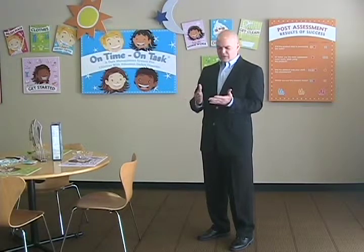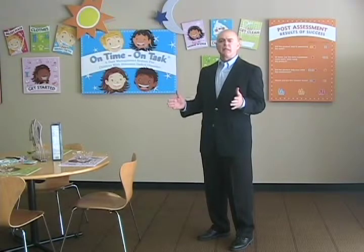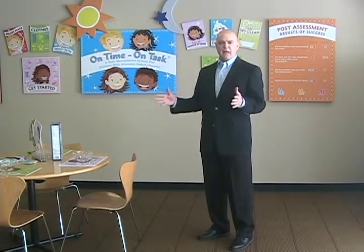ADD/ADHD is one of the most common neurological behaviors in children ages 6 to 12 years old, and I have found that there's not any type of system or tool that these children can use in the home — preferably with parents helping their children. Children with ADD and ADHD, it's all about routines and getting them to finish a task.